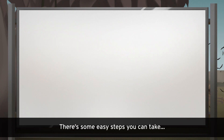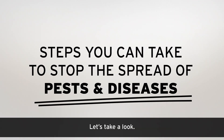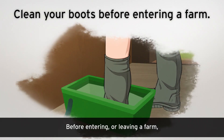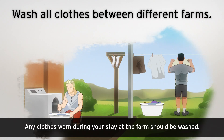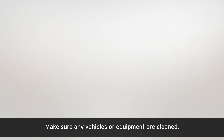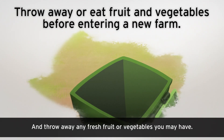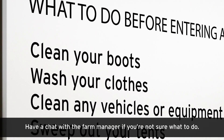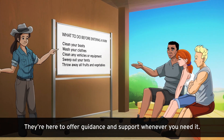Don't worry, there's some easy steps you can take to stop the spread of pests and diseases. Before entering or leaving a farm, make sure to thoroughly clean your boots. Any clothes worn during your stay at the farm should be washed. Make sure any vehicles or equipment are cleaned. Clean and sweep out your tents, and throw away any fresh fruit or vegetables you may have. Have a chat with the farm manager if you're not sure what to do — they're here to offer guidance and support whenever you need it.